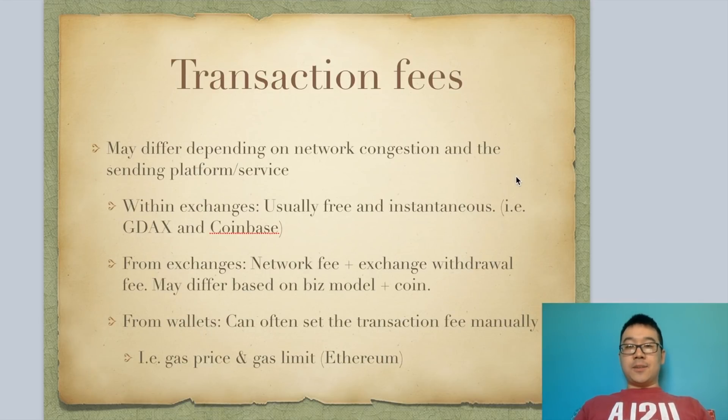Transaction fees are also a big deal when it comes to sending coins, and they may differ depending on network congestion and the place you're sending from. If you're sending coins within exchanges — like from Coinbase to GDAX and vice versa — they're usually free and instantaneous. But from exchange to exchange, you usually have to pay a network fee and an exchange withdrawal fee, which differs based on their business model and the coin involved. You can also send from wallets, and oftentimes they let you set the transaction fee manually — for Ethereum wallets, this is the gas price and gas limit.